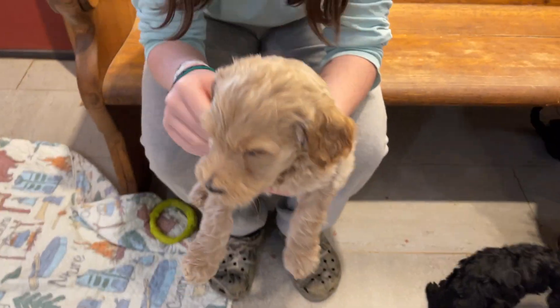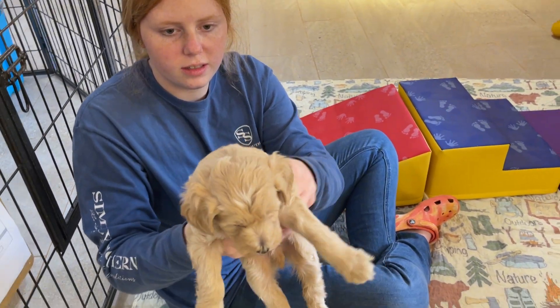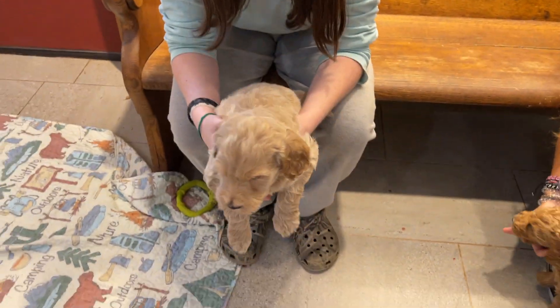Is there any difference between their curl? No, they both are wavy. He just has a white chest and a white dot on his head. That's Camo and that's Green.